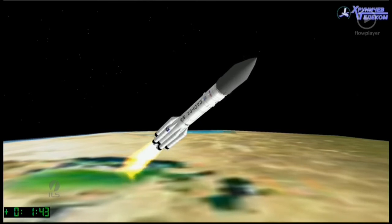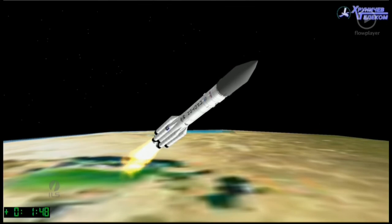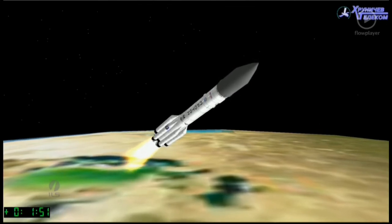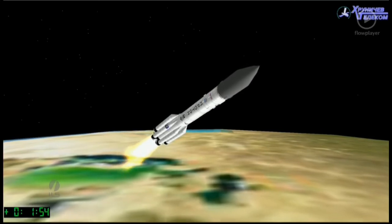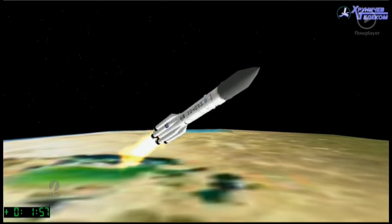About T plus 1 minute 40 seconds. First stage continues to fire. We'll be coming up to stage 1 and 2 separation in about 6 seconds.